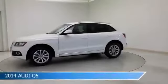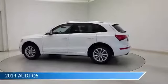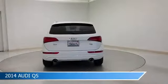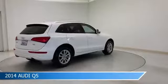Take a look at this 2014 Audi Q5. Equipped with an 8-speed automatic transmission in Ibis White, this car comes with some great features including all-wheel drive, homelink, alloy wheels, anti-lock brakes and more. Come in and check it out today.